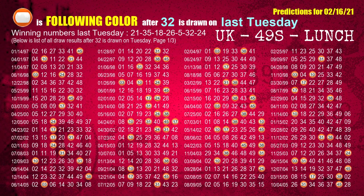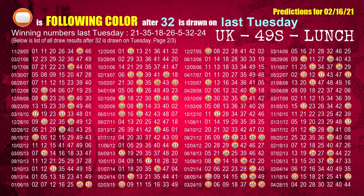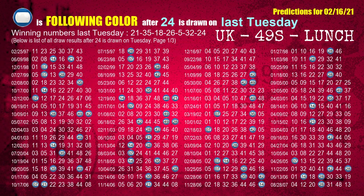The sixth winning number last Tuesday is 32. The most frequently following color is orange when 32 is the winning number on last Tuesday. The booster winning number last Tuesday is 24. The most frequently following color is blue when 24 is the winning number on last Tuesday.